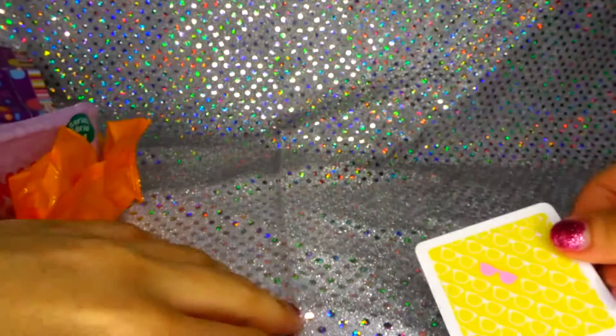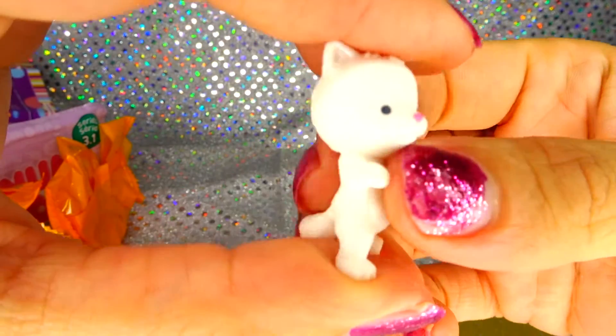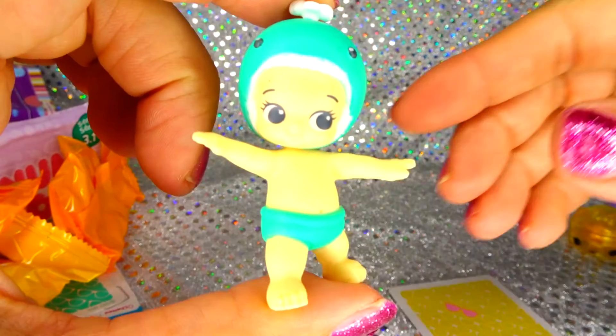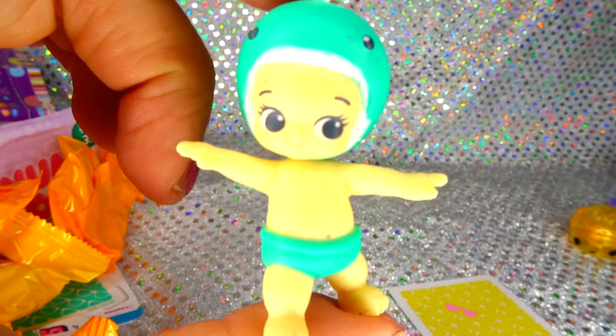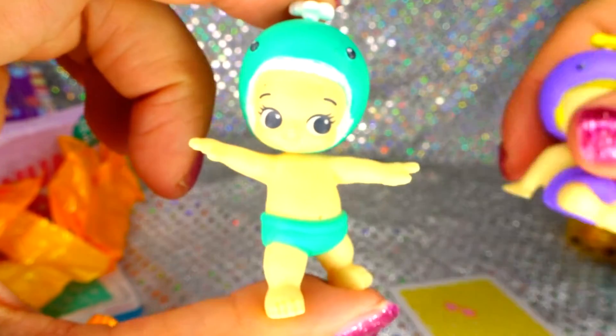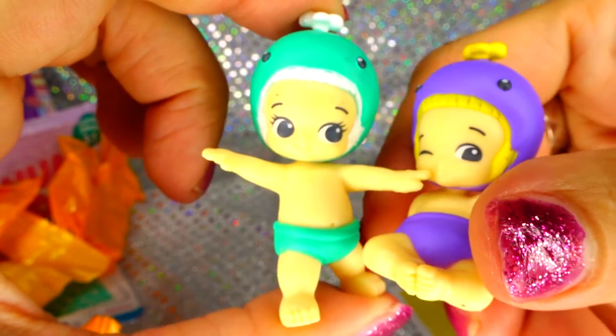The next one, we got the yellow card, and it looks like we got Clyde. Clyde's adorable. And we got Gale. Awesome, no duplicates. Once again, look at these two. Thank you so much for watching, I can't wait to see you in the next video.